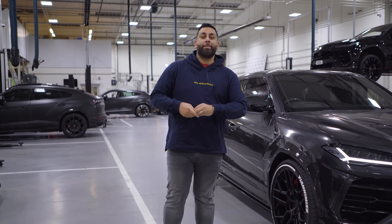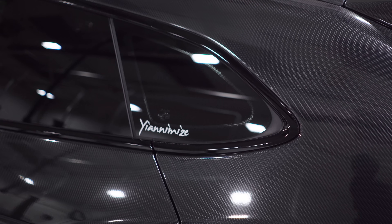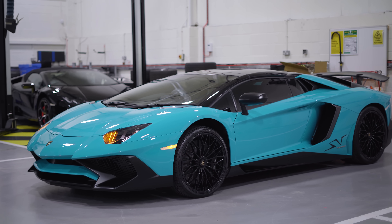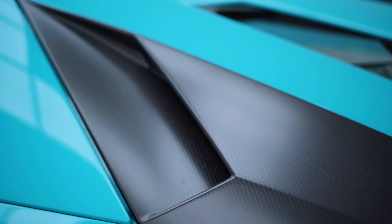Hi guys, it's Shannon from Yanomise and I am at HRO Lamborghini. That is my Lamborghini Urus, however I'm here to pick up my Lamborghini Aventador SV Roadster. It has just been serviced. I hardly drive this car — I've had it quite a few years now. Between my first service last year and this year's service, it has done less than 600 miles.